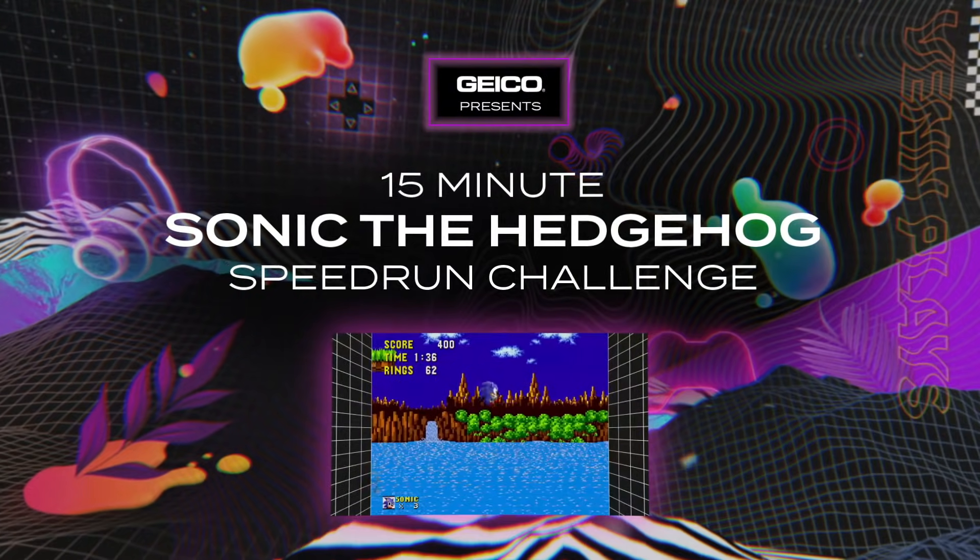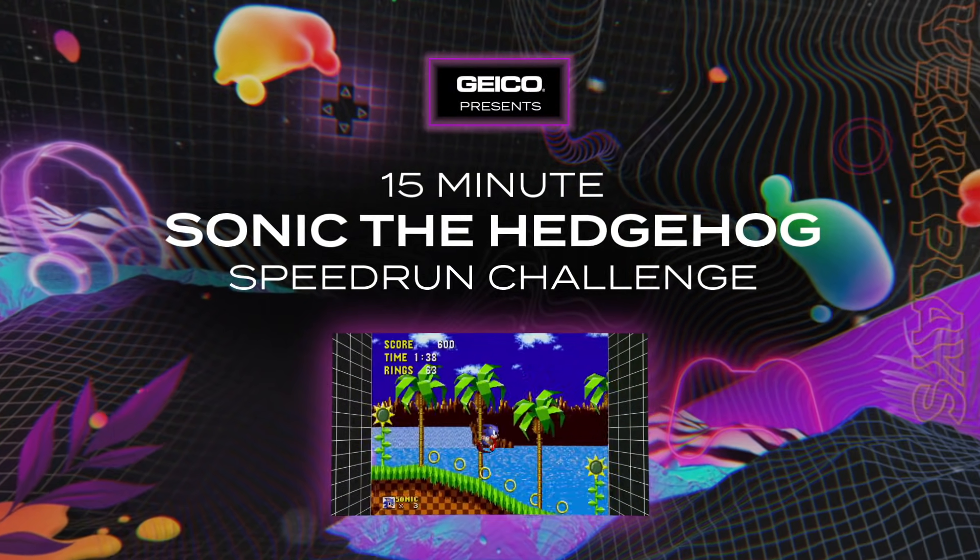Welcome to GEICO's 15-minute Sonic the Hedgehog speedrun challenge. Today I am joined by world-renowned speedrunner Spike Vegeta, thanks to our friends over at Games Done Quick, who's going to be educating us in the ways of speedrunning Sonic the Hedgehog, which I believe is celebrating its 30th anniversary this year.